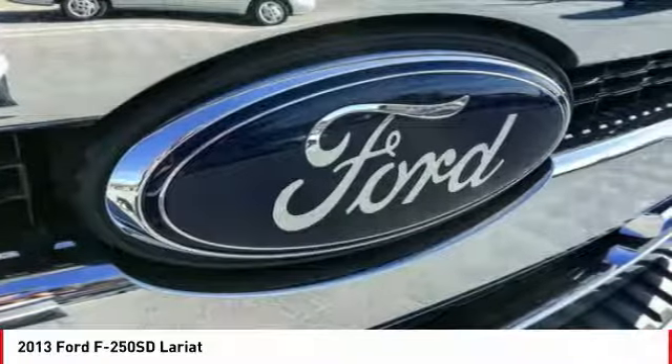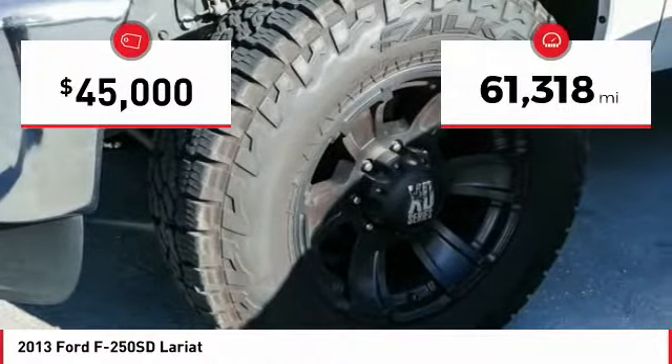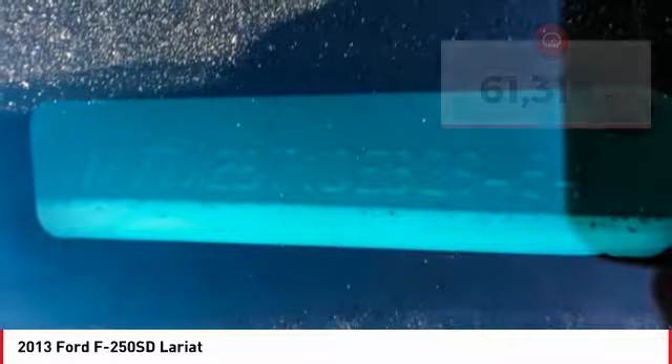Ford F-250 Super Duty, priced below $45,000. This vehicle has less than 65,000 miles. Here are some of this vehicle's great options.